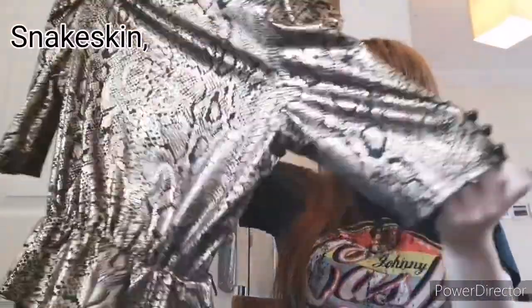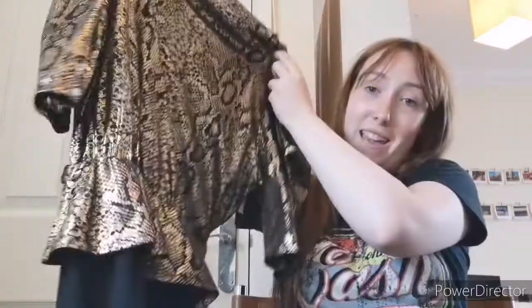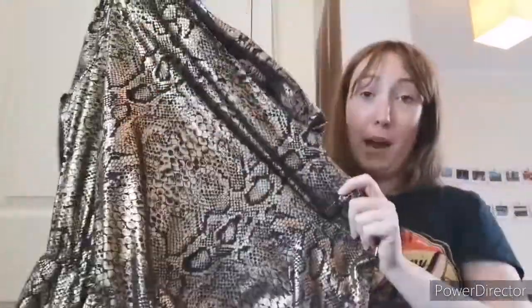This one is so 80s it hurts. It's a gold leopard print, shiny, short-sleeved peplum top with a plain black skirt attached. It's so cool — I love it. I wouldn't ever wear it. It's shiny, it's gold, it's leopard print. It's kind of amazing and hideous at the same time. I don't really know what I'm going to put that on for — maybe try and get £20 for that one.